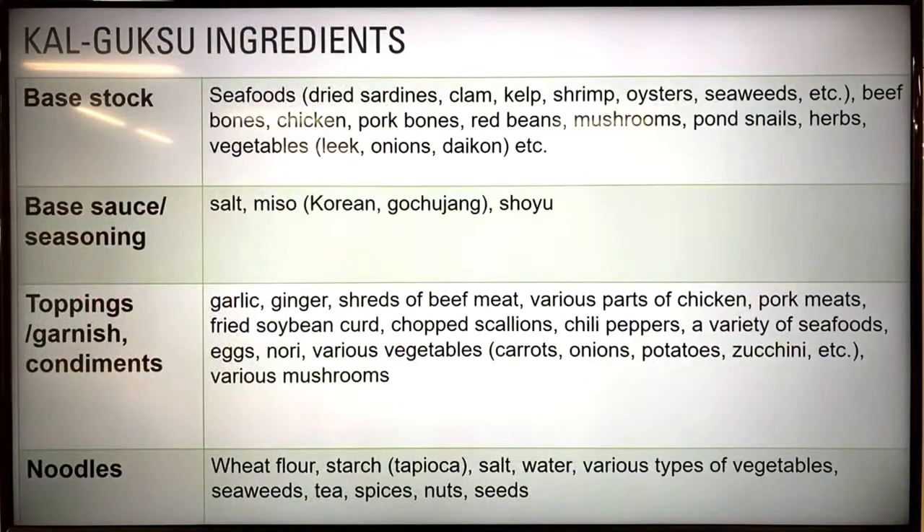This is a list of ingredients that can be used for each component of kalguksu dishes. We got them from John, our Korean colleague. I'm not going to go over each of them now, but if you want to know more about them, you can let us know by sending a question in the comments.